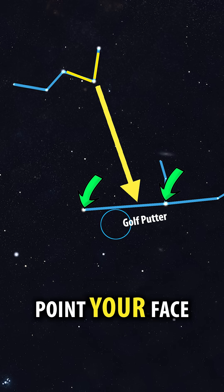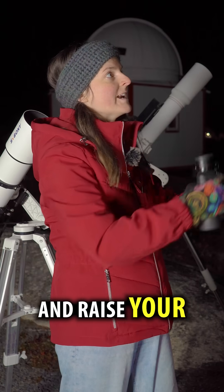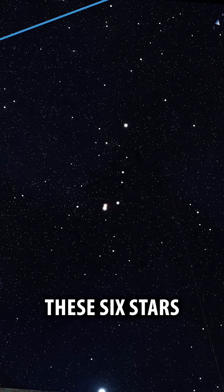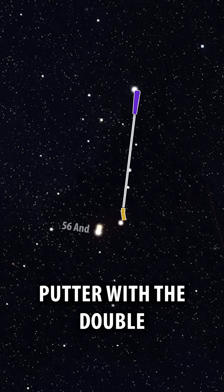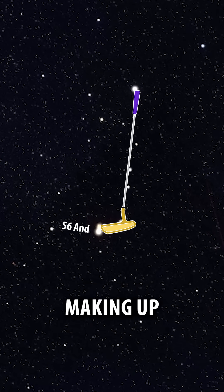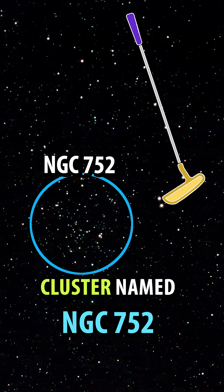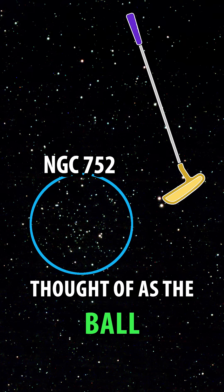So now that you know where it is, point your face at that spot and raise your binoculars up to your eyes. These six stars form the putter, with the double star 56 Andromeda making up the head of the club. A nearby star cluster named NGC 752 can be thought of as the ball.